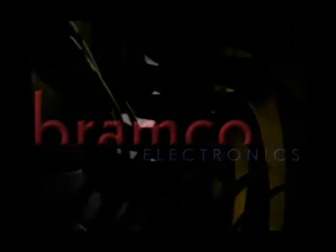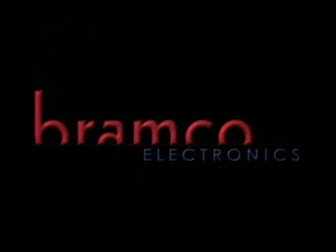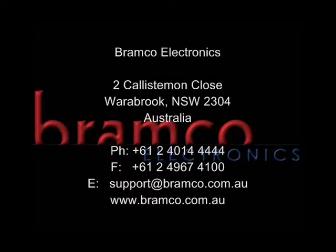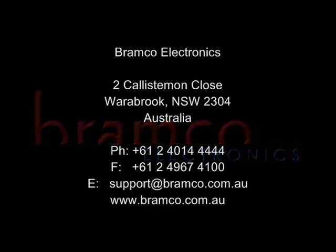The BK400 range of pull key safety switches by Bramco — stay in control. Can you afford not to use them? For full product and accessory details, please contact Bramco Electronics on 02414 4444 or email support at bramco.com.au.